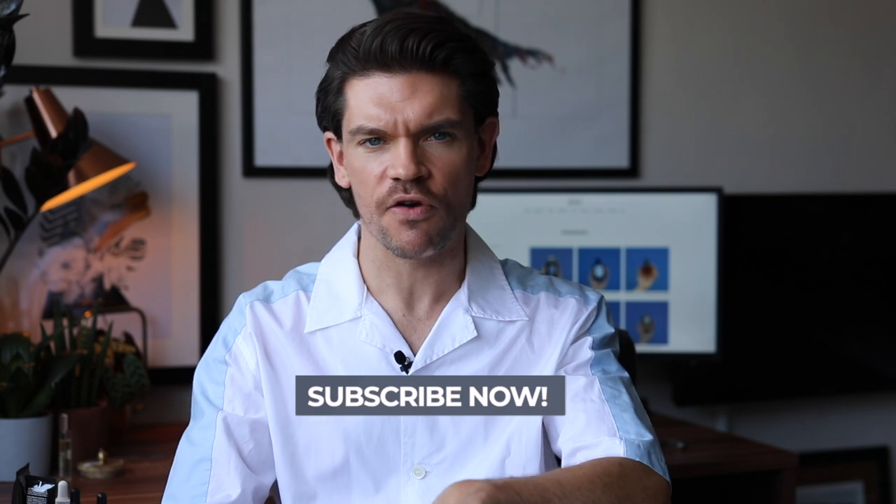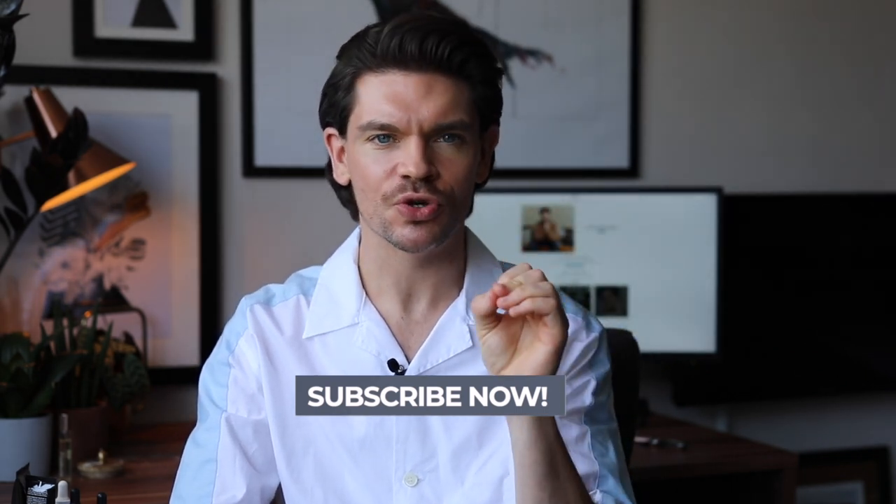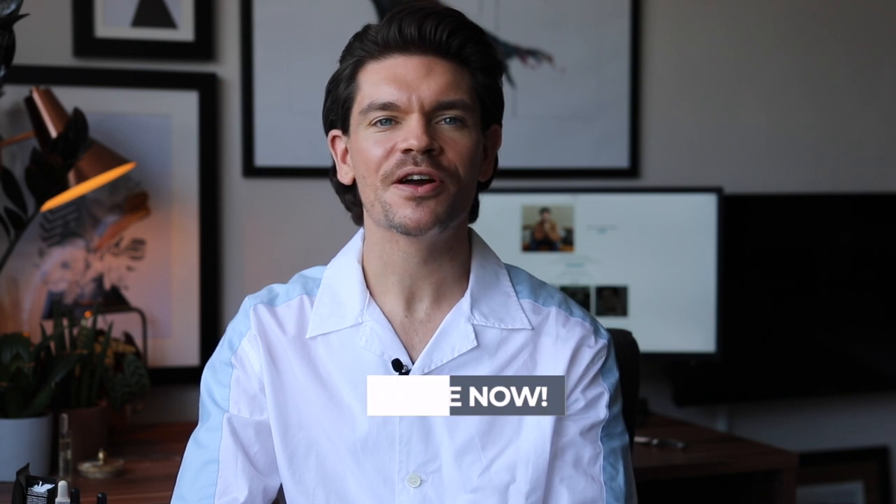Hi guys. I'm Robin. Welcome back or welcome to my YouTube channel. This little world right here is Man for Himself. If you like men's hair product reviews, grooming, skincare, fragrance, and videos like this, then this channel is for you. Please do press subscribe right now.